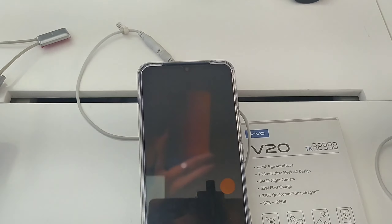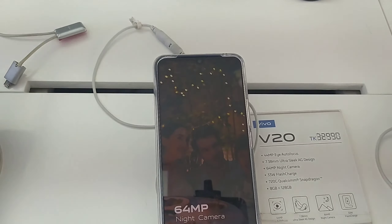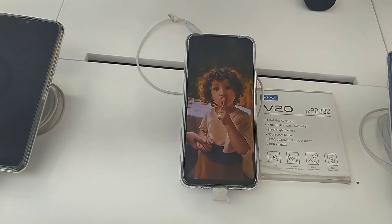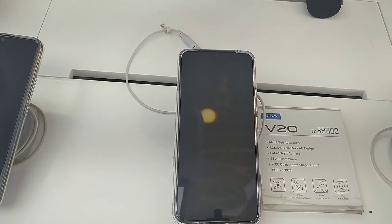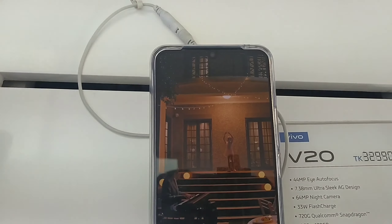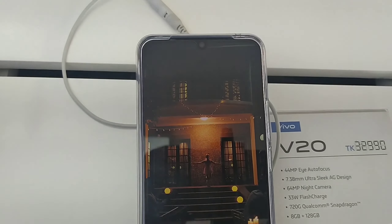This phone is the Bebop V20, with a market launch on October 3rd. This phone has a 44MP camera with 4K video capability. It also has Super Night mode, memory color, and dual view display.